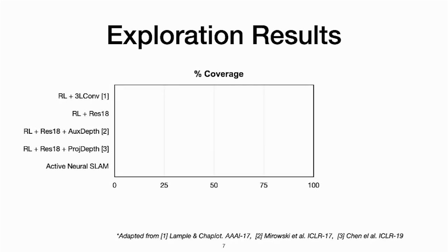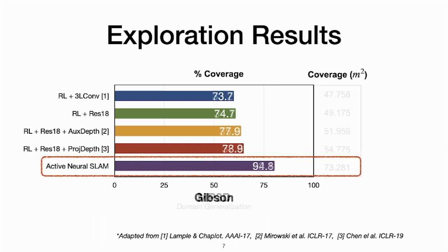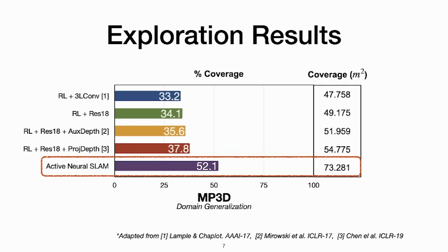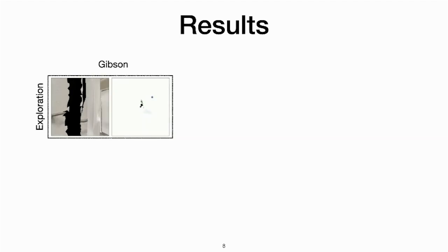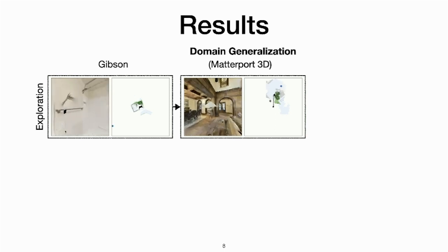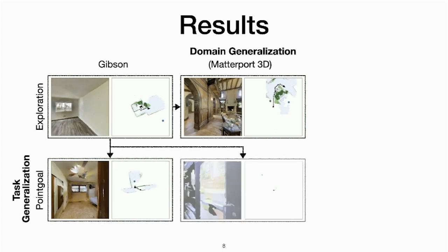Our results show that our model can improve the exploration performance by over 15 percent compared to end-to-end RL-based baselines on the training Gibson domain, and we also see that the model performs better than the baselines on a different Matterport 3D domain. We show that the Active Neural Slam model can not only be transferred to a different domain for the exploration task but also to the point goal task with different domains and harder goals.